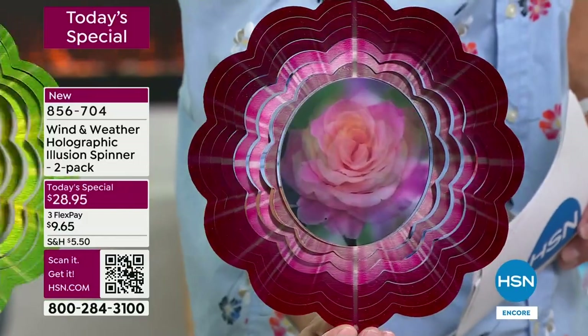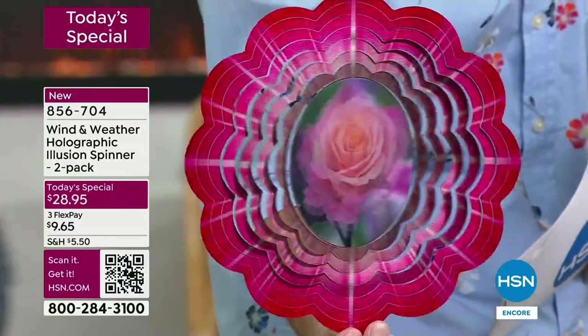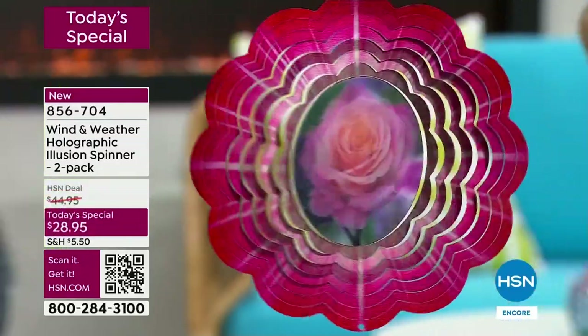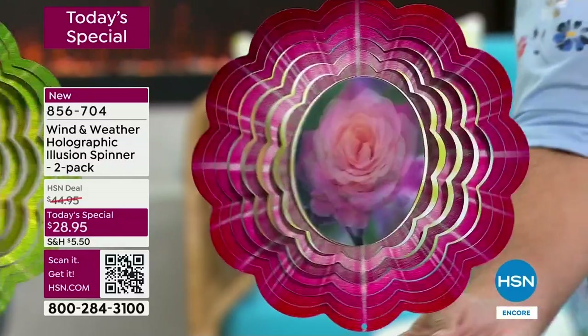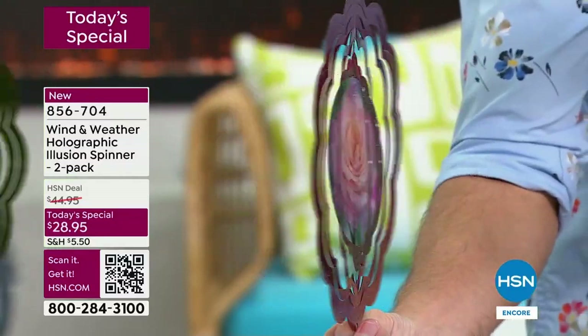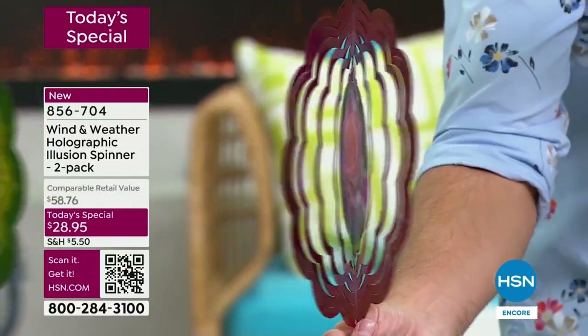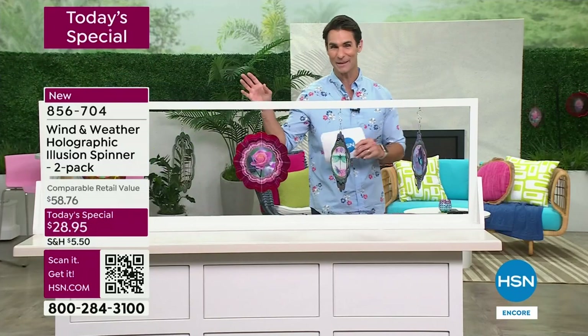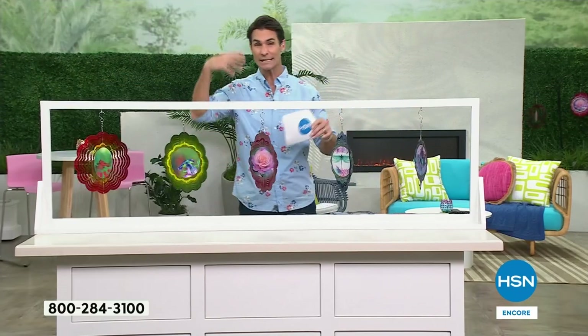Watch how it looks like this rose is just blooming as it spins — color, depth, movement, whimsy. You're getting that bloom out of that hologram in the middle. You are getting two; those blush colors are really stunning. We're indoors now because of a bit of weather — it wasn't safe for us to be outside — but outdoors when the sun is hitting it and it glows, it's really a showstopper.